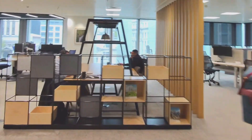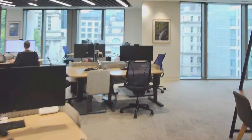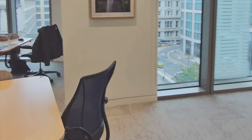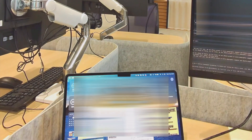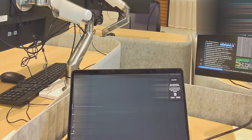Our office uses an open desking system, which means my seat is different from day to day. Our team has a hybrid working policy, which means I don't need to come in every day — that gives a lot of great flexibility. On the days I want to come in, I'll need to book a desk in advance online to secure a spot.